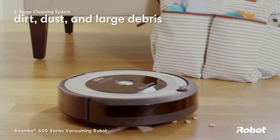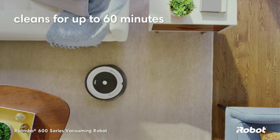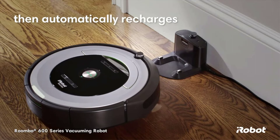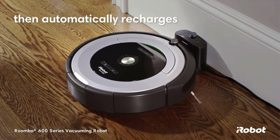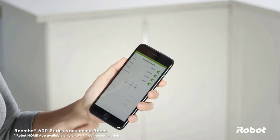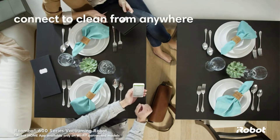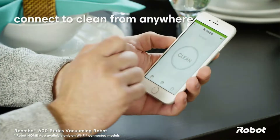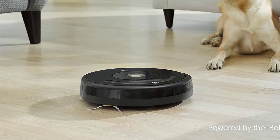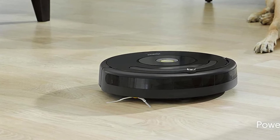It works with Alexa for voice control. Clean and schedule from anywhere with the iRobot Home app, compatible with Amazon Alexa and the Google Assistant. The patented three-stage cleaning system and dual multi-surface brushes pick up everything from small particles to large debris. A full suite of intelligent sensors guide the robot under and around furniture to help thoroughly clean your floors.